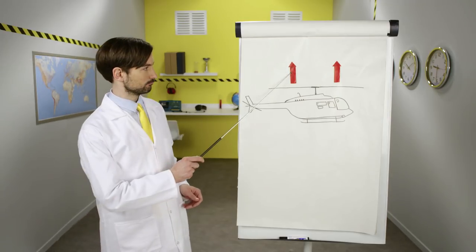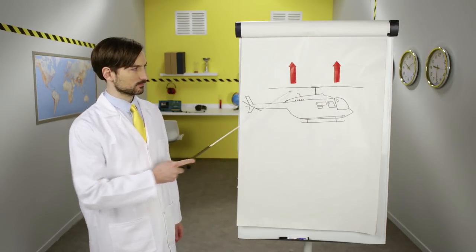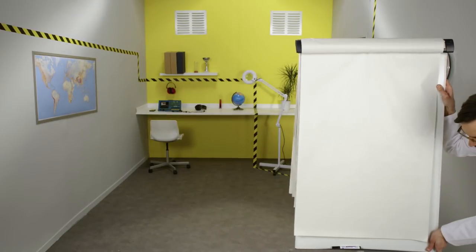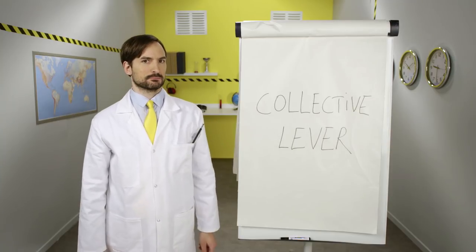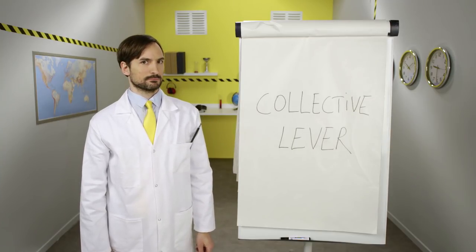So the main rotor, as we've said, lifts the helicopter. The pilot can then adjust the helicopter's lift by tilting the propeller blades using three flight controls. First, pilots use what we call the collective lever. It looks a bit like a handbrake in a car. Pilots use it to make the helicopter climb, sink, or hover in mid-air.